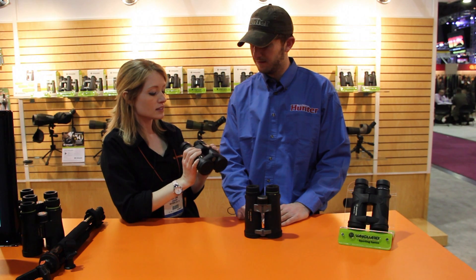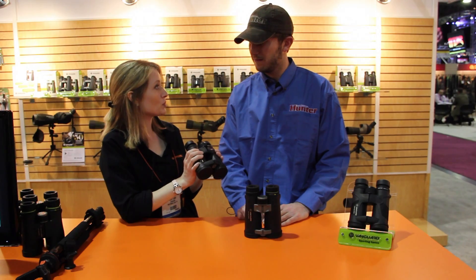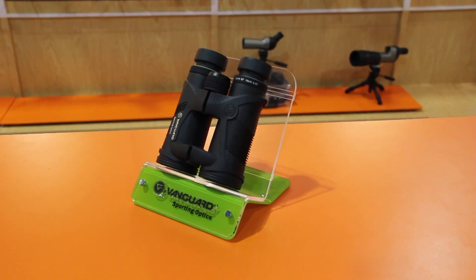It's a great set of glass at $199. We've had a great reception here — people say that it's the best glass they've seen on the market for that price point, so we're very excited about that.